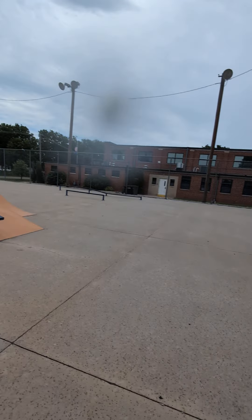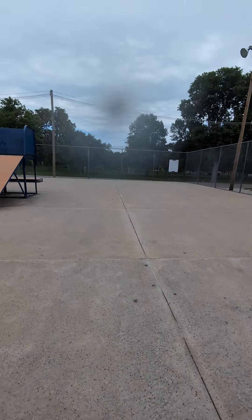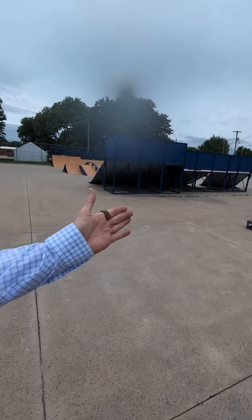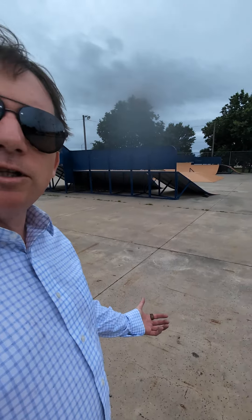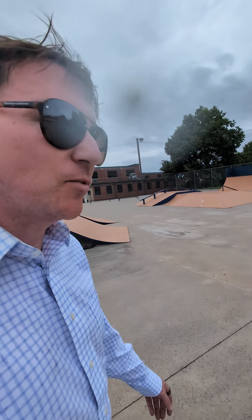Definitely going to all of them, so I wanted to stop by Hastings — and here it is. It's a really good skate park with very smooth concrete. If you're in the area, check it out. Thanks for watching, have a great day!